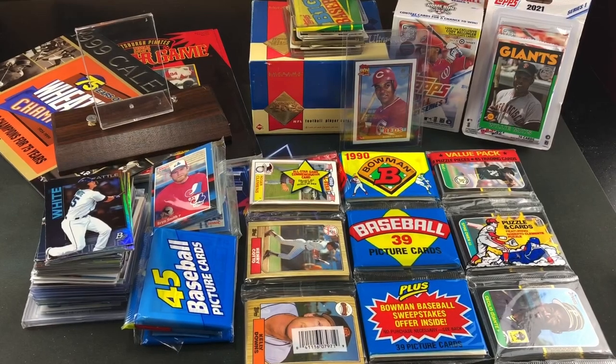Hey, what is happening fellow baseball card nerds, cardboard enthusiasts, whatever you want to call ourselves. Tonight I'm back doing a mail day video, opening some packages I received over the last few days from people that watch the channel, friends, subscribers.